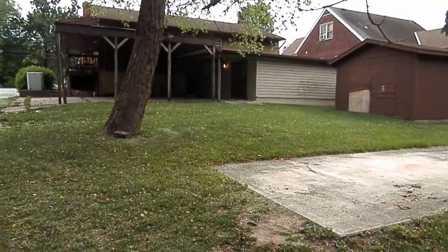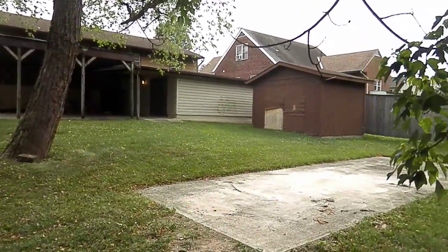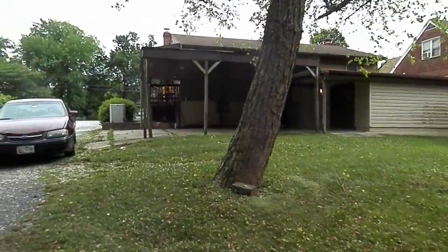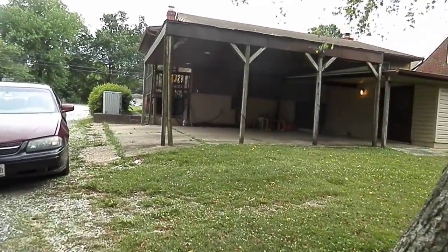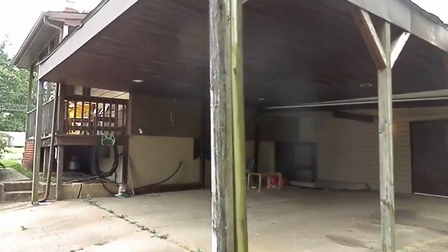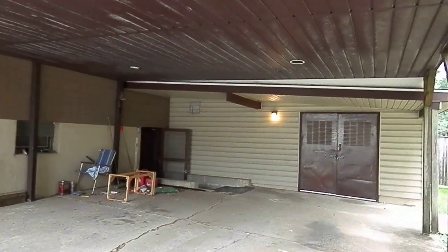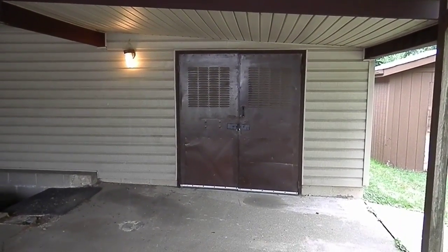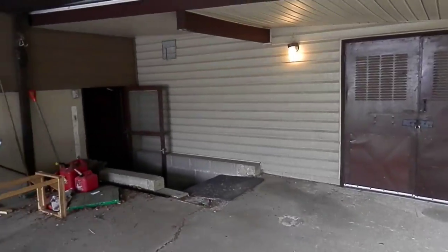And here we are. Carport here. And then the entrance to this little addition off the back that we weren't able to get into. Basement access.